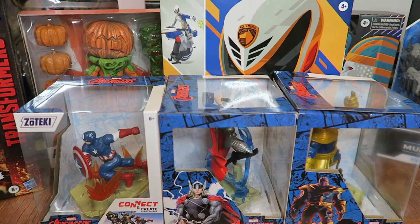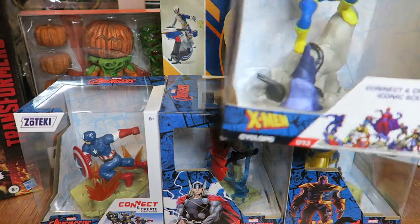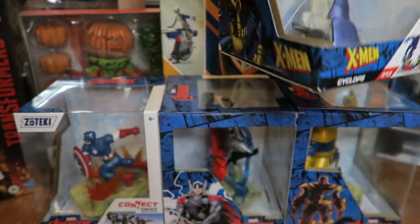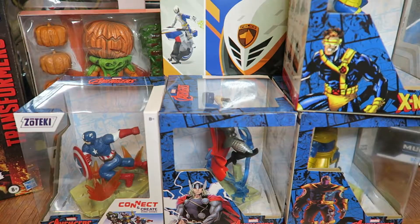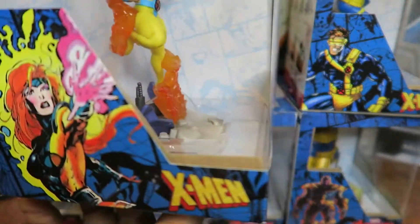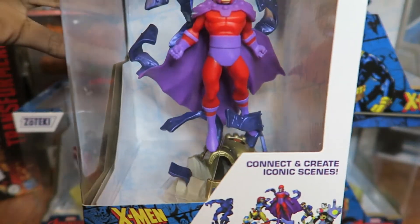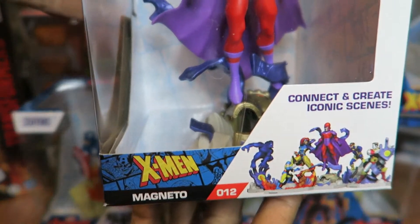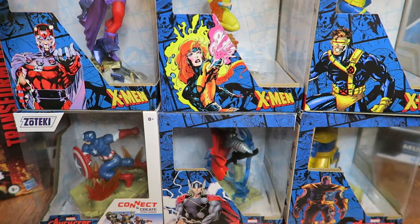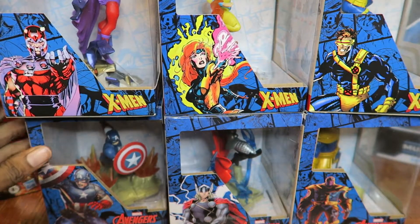This is the second time I've collected something from Zoteki — back in December or November I also picked up some of the X-Men figures. I picked up Cyclops and Jean Grey. I think they were $7 to $8 a piece. I also got Magneto. So currently, these are the six figures I have from that company.